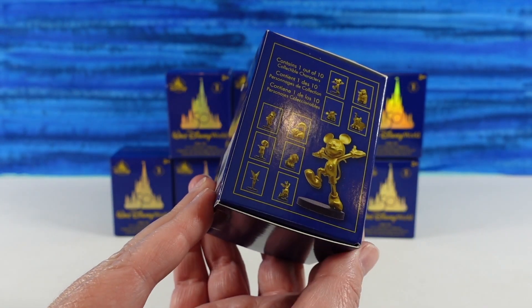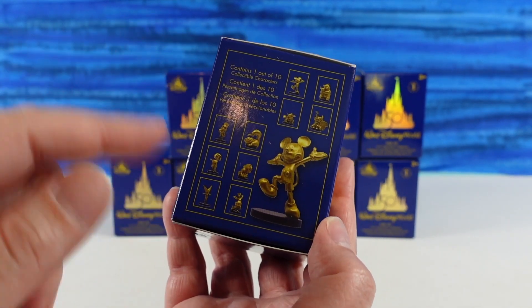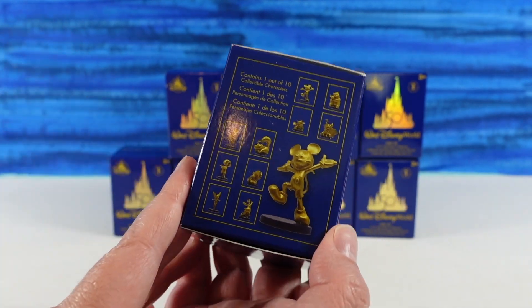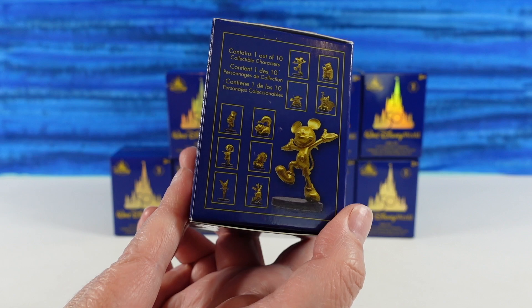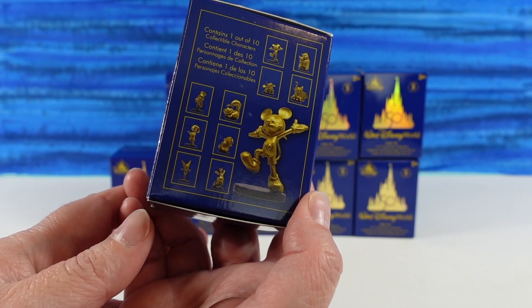In case you didn't know, Walt Disney World has turned 50 years old and they're celebrating. All over the theme park, they have installed special golden statues. That'd be cool if they were actually really gold — I'd be getting myself a souvenir. There'd be a lot of theft going on at Disney. Anyway, they came out with this series of little minifigures that are representations of the statues in the theme park.